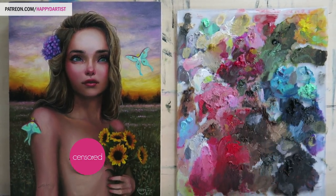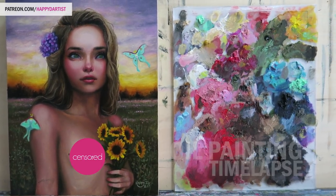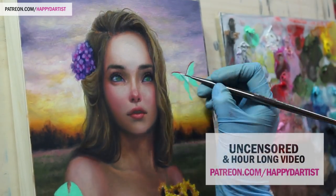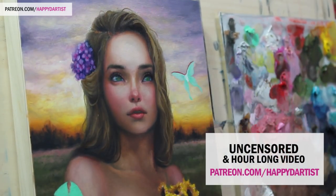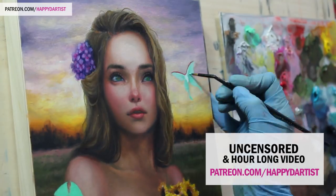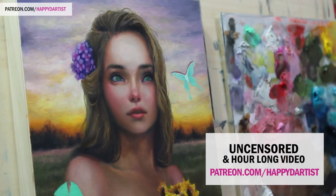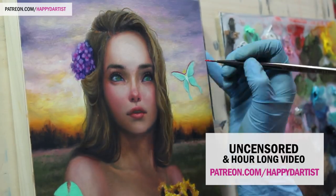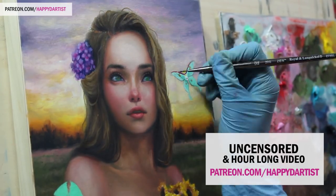Hi everyone and welcome to today's oil painting time-lapse and studio sessions, episode 19. I don't want to risk this video being removed from YouTube for nudity, so I have to censor it, but I am going to be posting an uncensored, hour-long version of this video on my Patreon page if you're interested.